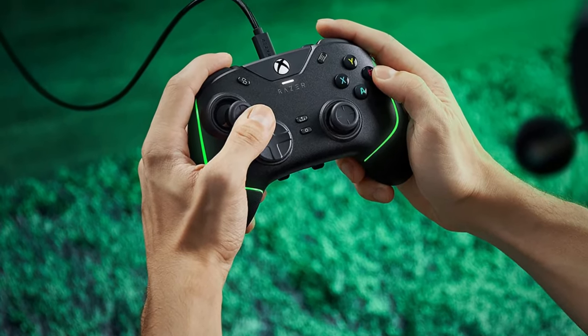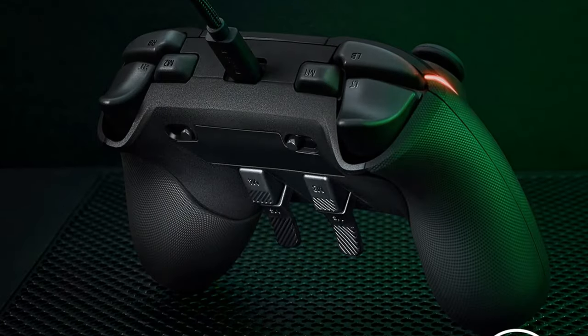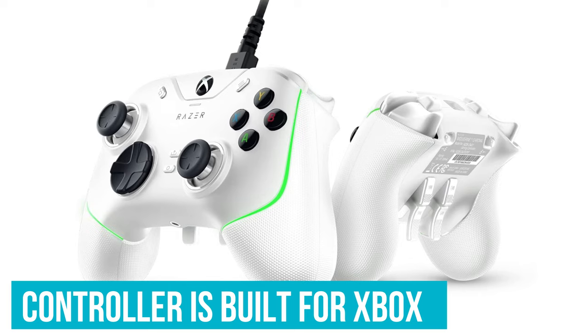The responsive sticks come with swappable caps, while four buttons on the underside, a pair of extra shoulder buttons, and hair-trigger locks provide ample flexibility in how you play. The controller is built for Xbox, so most will appreciate its familiar layout.